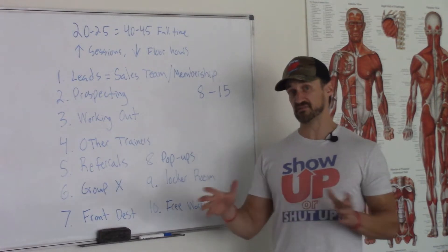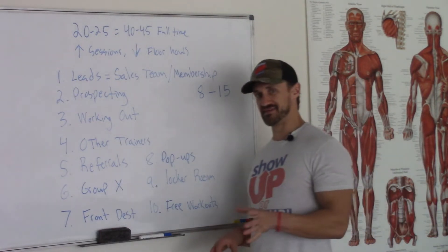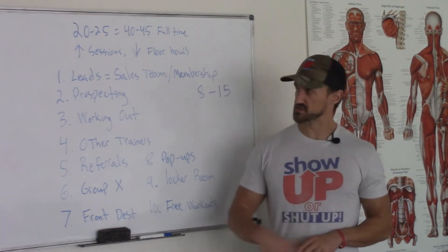We're going to break it up into 10 different segments, so each one will be about 5 to 7 minutes if I can keep it that short. Alright, so let's talk about this. The first one is going to be leads.